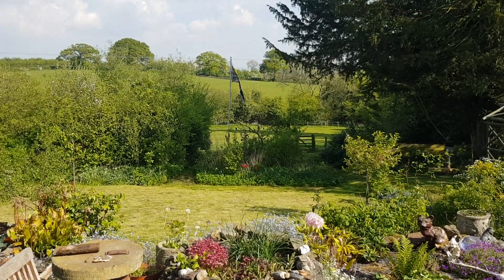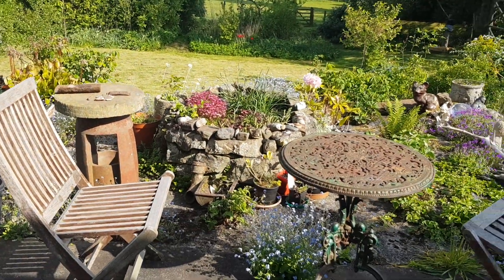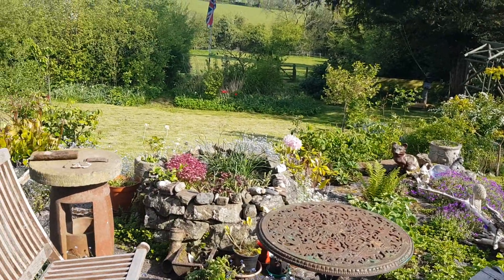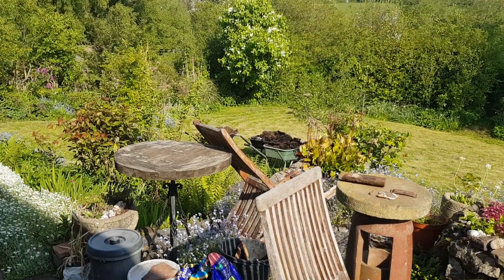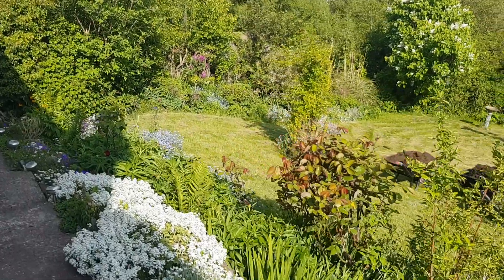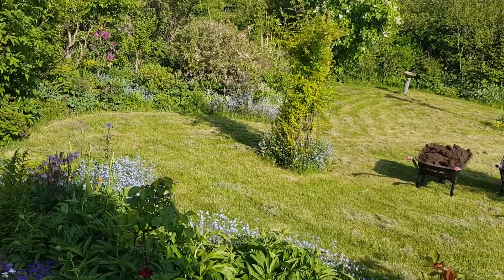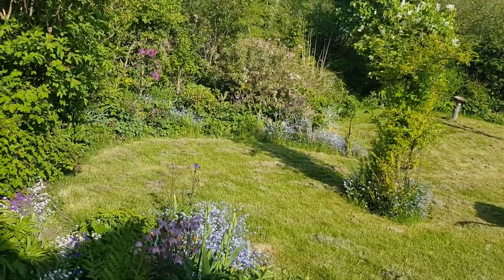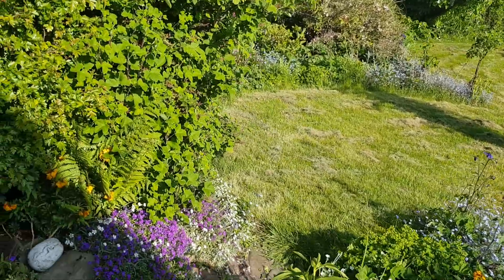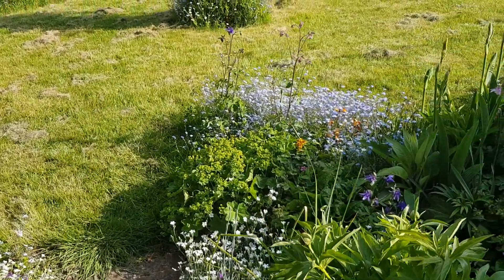This is a view from our back door looking over our garden. It was such a bright day I thought I'd give you a tour of the garden. This is early May and definitely one of the better days. All the gardening is down to my wife who seems to have green fingers compared to me.